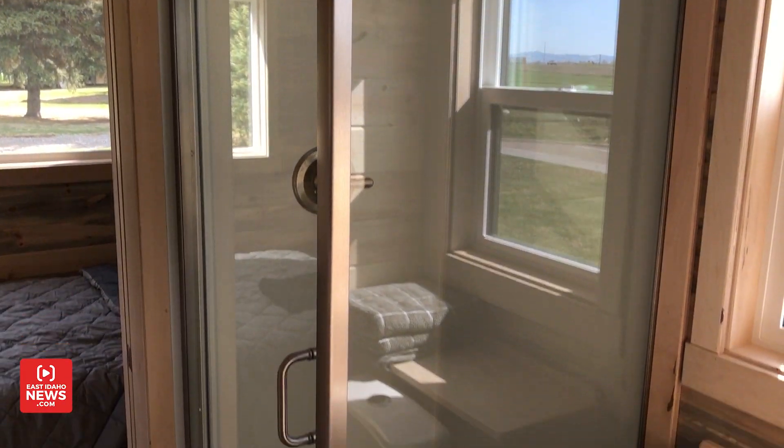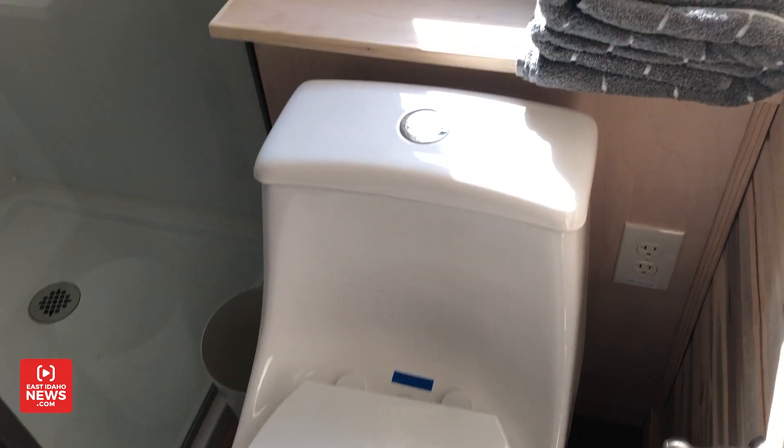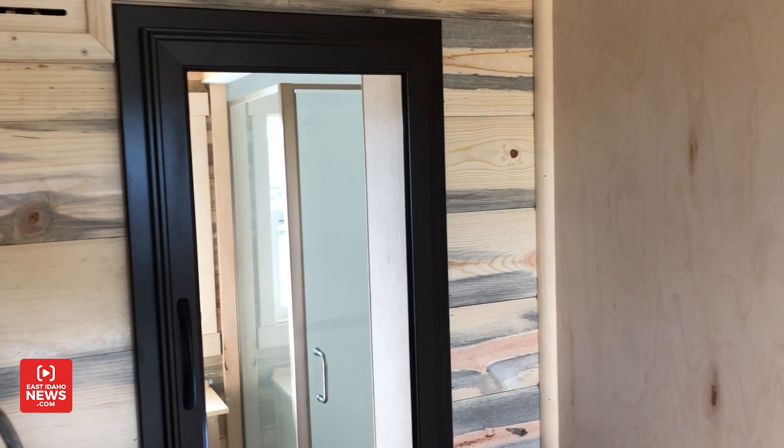Right here we've got a small bathroom. There's a shower right there, a toilet, and a space right here for a bathroom sink.